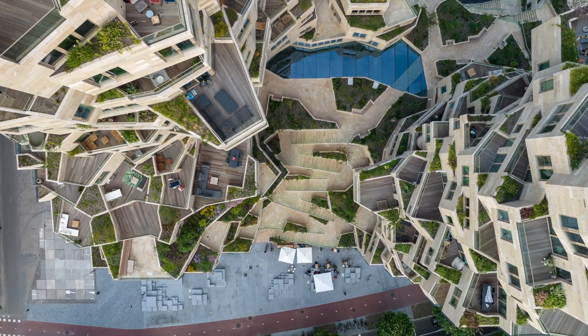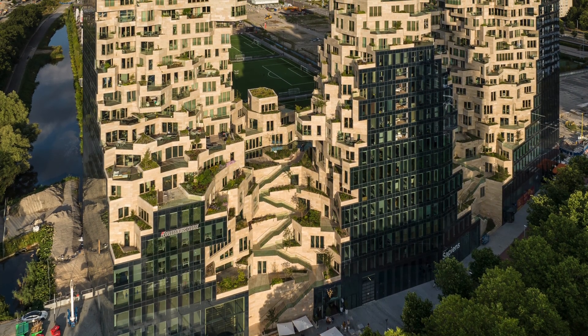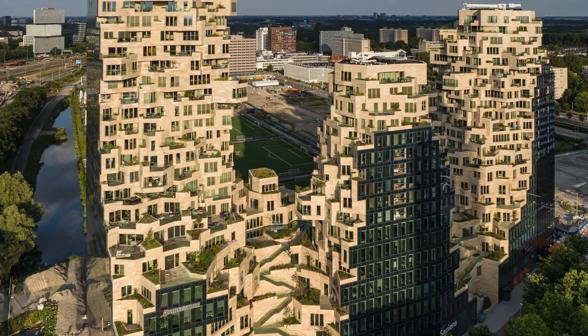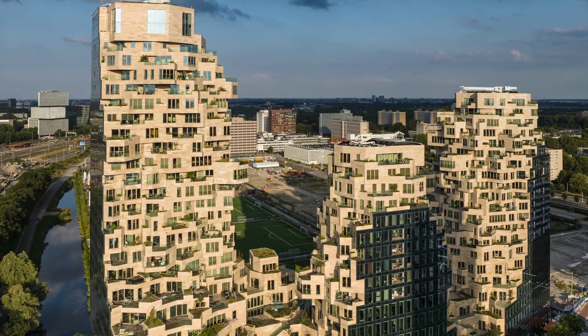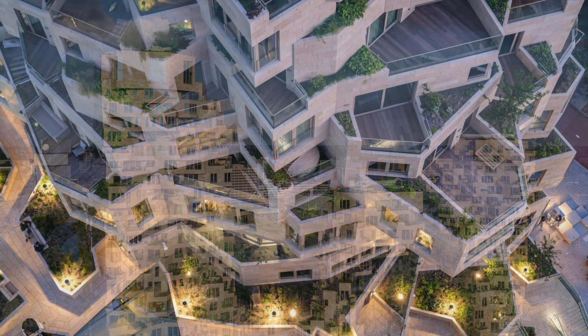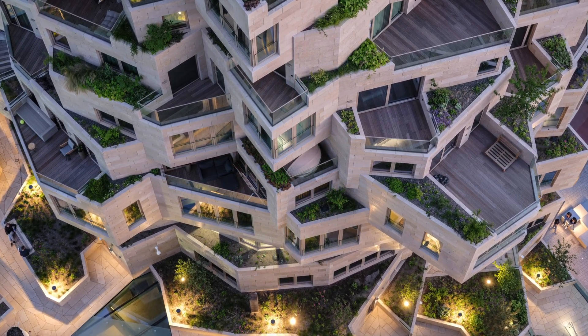Designed by MVRDV for developer EDGE, the dramatic geology-inspired plant-covered Valley stands out in Amsterdam's financial district with three towers of 67, 81, and 100 meters high, and its spectacular cantilevered apartments covered with biodiverse plantings.